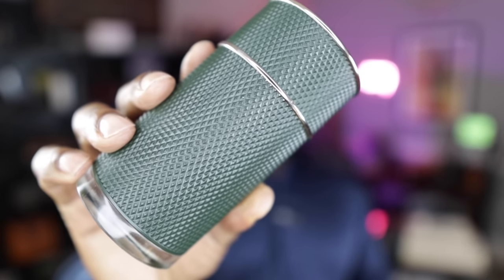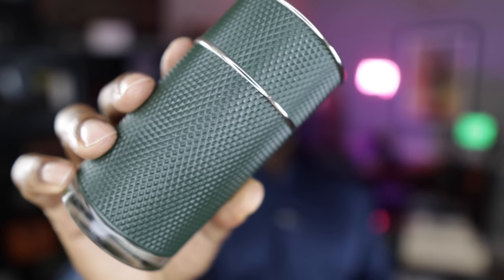The next up on the list is from the Dunhill Icon Racing Series — this is Dunhill Icon Racing Green. All the fragrances from this line are really good in my opinion. This one has cardamom, lavender, vetiver, and musk. You can get this one for about $40 on Joma Shop. This fragrance is really about that cardamom and vetiver — it's kind of spicy, kind of sweet, and the vetiver rounds it out giving it a nice masculine, earthy feel.